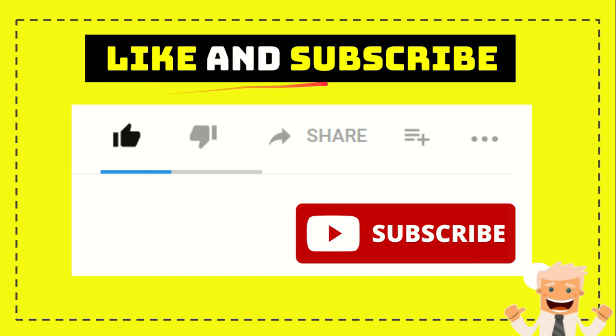Thank you so much for watching this video. If you find this video very useful, you can help this channel grow by subscribing, clicking the like button, and sharing it to any social media you wish. If you want to comment, just find the comment section and say whatever you want.